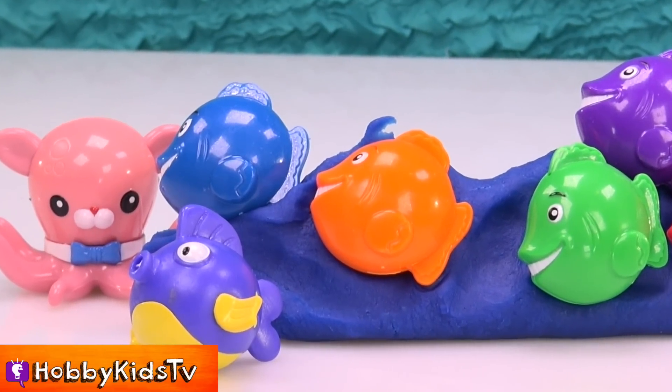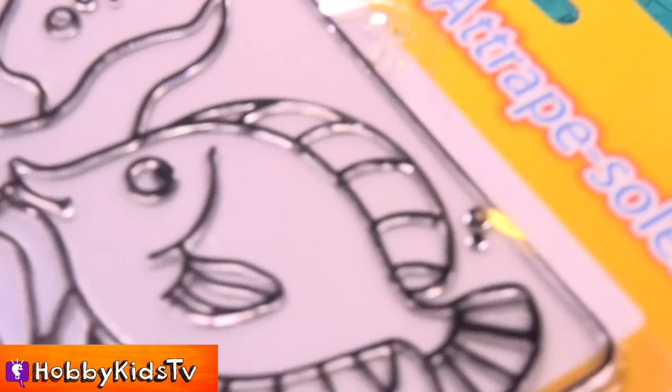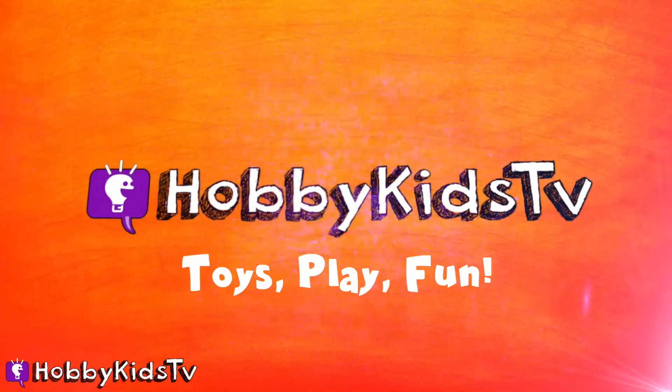Welcome to Hobby Kids Land! It's time to go fishing and what we're gonna fish for is more fish! Check this out! HobbyKidsTV!